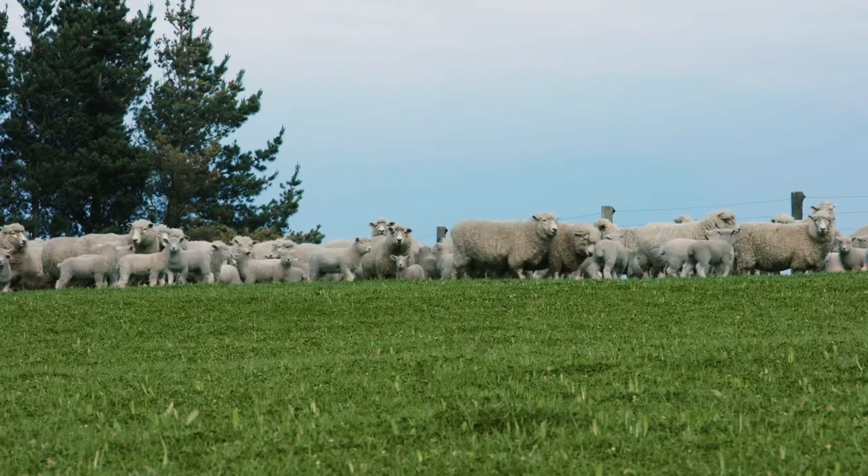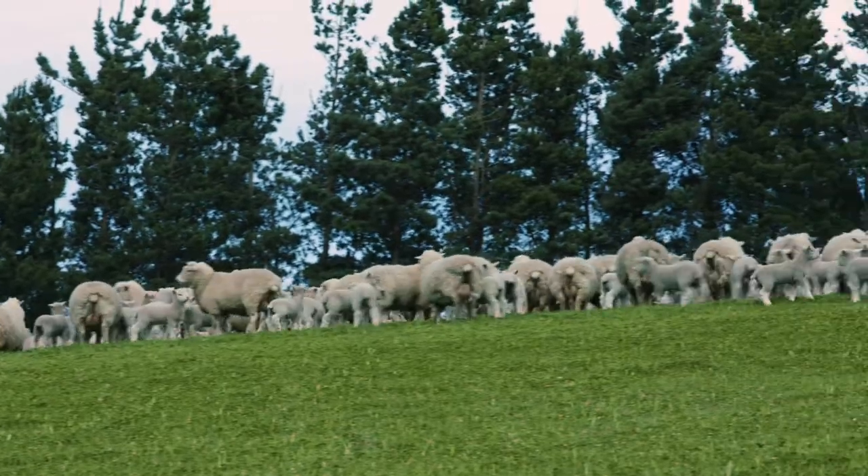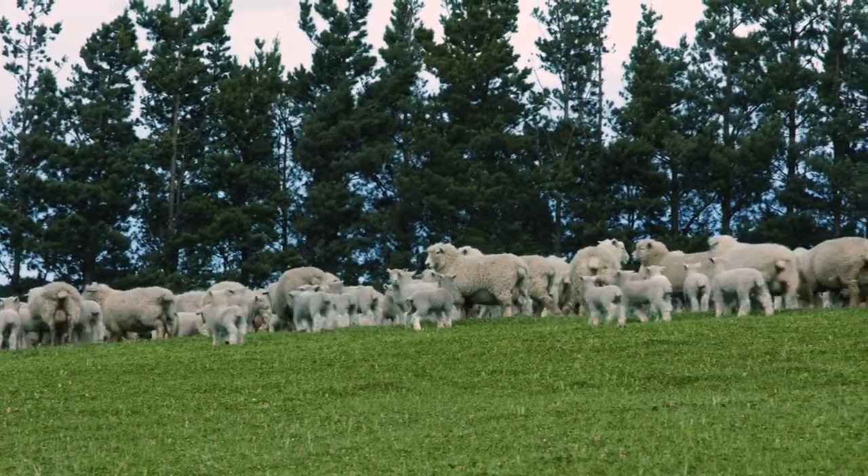There's plenty of time to clean up paddocks later, so just keep them moving so the lambs are always picking the best feed all the time — and also the ewe. The key to the whole lamb growth rate is really lactation, and getting those ewes milking really well. Having fat on the ewe's back at set stocking, having them in really good condition, is a massive key.